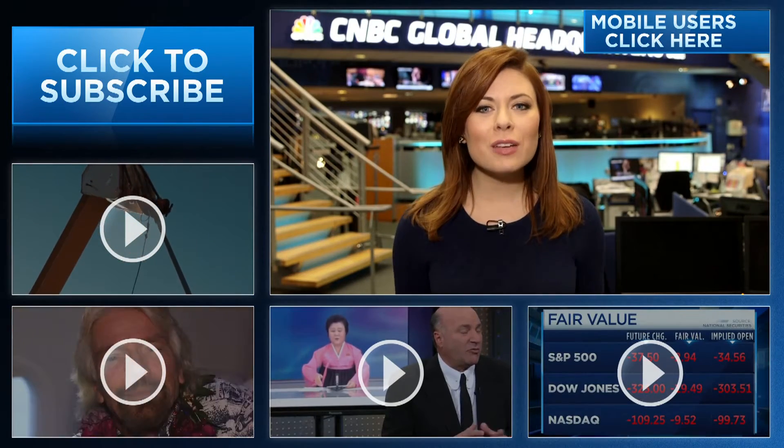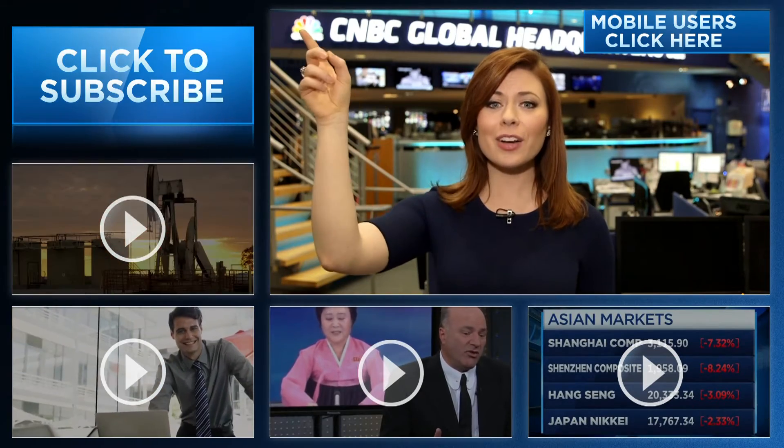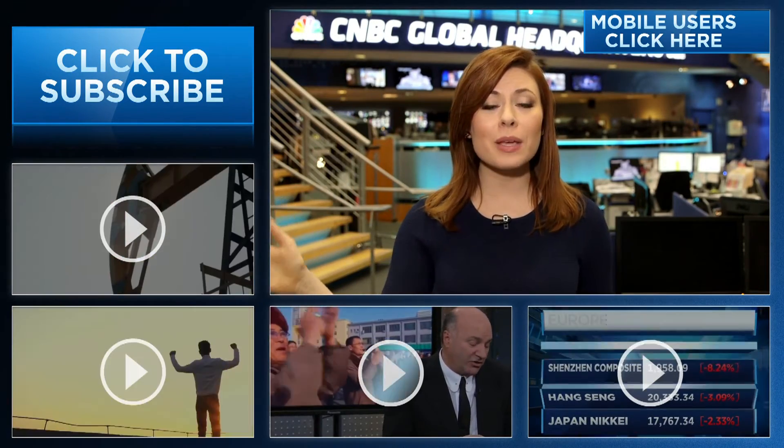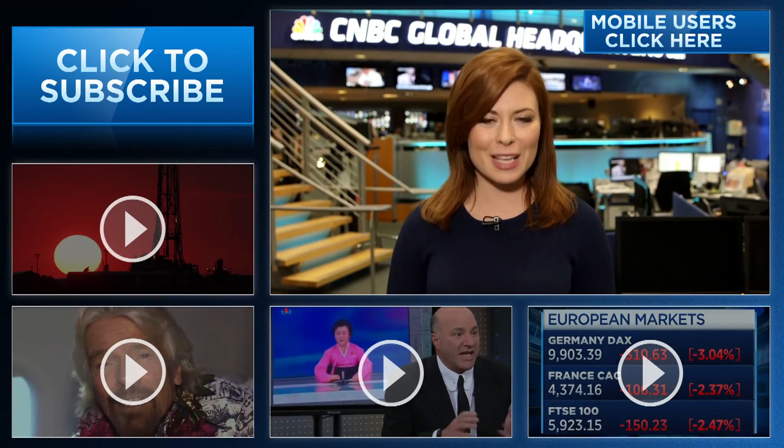Hey CNBC fans, thanks for checking out our YouTube channel. Here you're going to find videos packed with all of the information that you need to be smarter about your finances. You can subscribe by clicking right here and click on all the videos around me or the eye right here to watch the latest from CNBC. Thanks for watching.